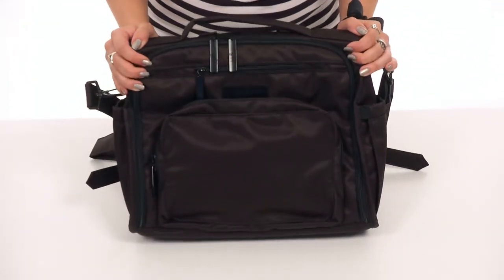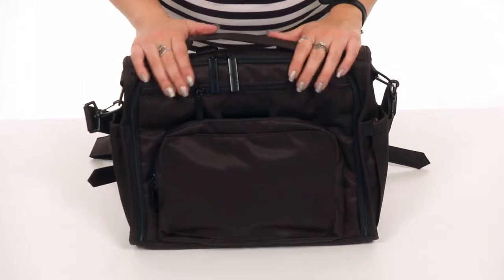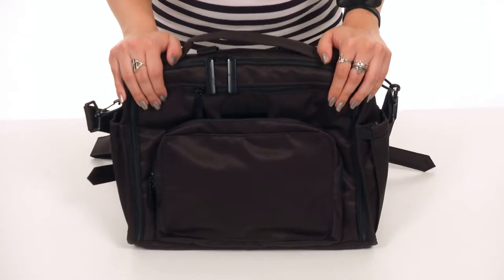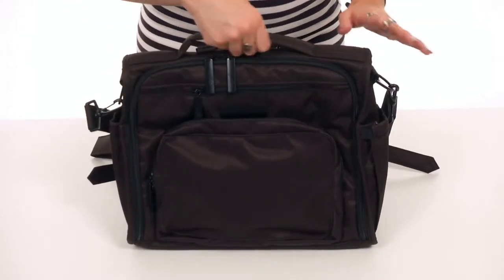This awesome little bag is going to be your best friend when traveling. It's really comfortable, it carries a lot, it's nice and soft. It's made of fabric that's got a Teflon protector, so it repels stains really easily.